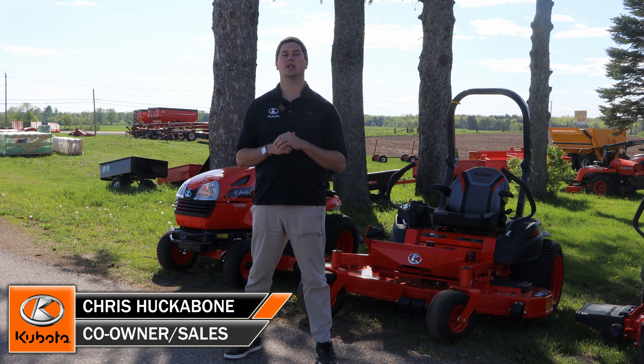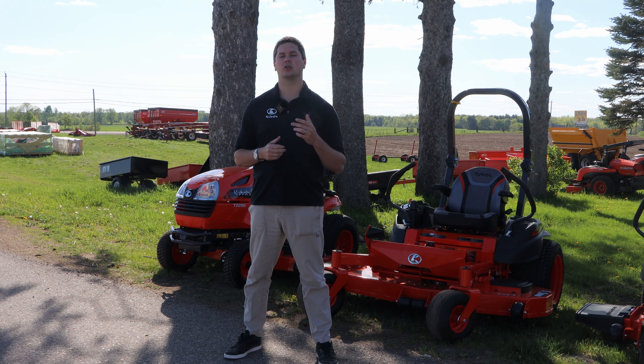Hey, it's Chris here today from Huckabones Equipment. In today's video we're going to be talking about lawnmowers and zero turns and why you would choose one over the other. So let's jump right to it.